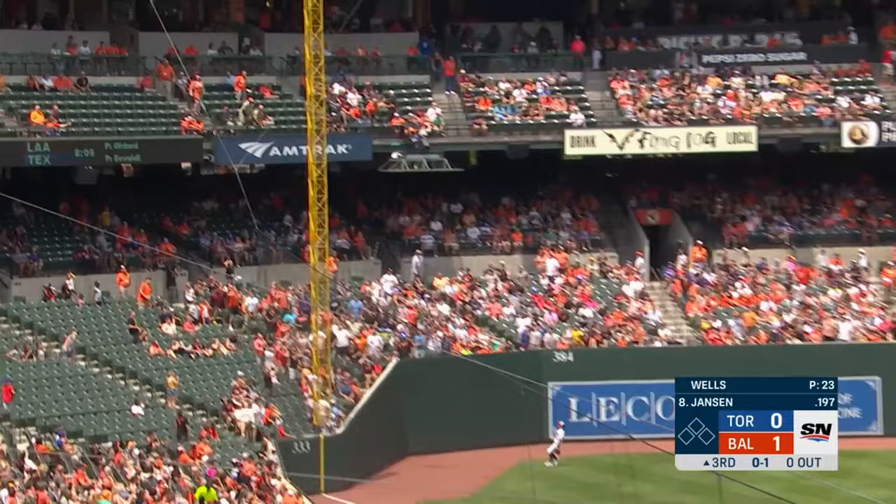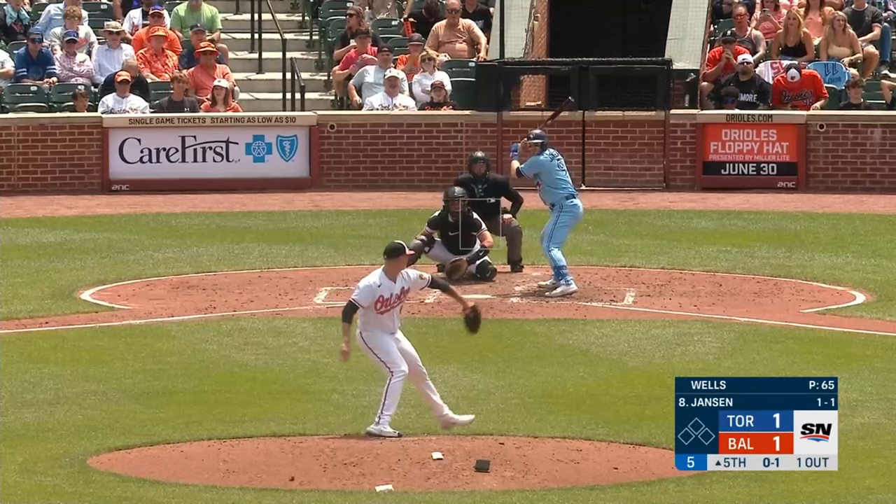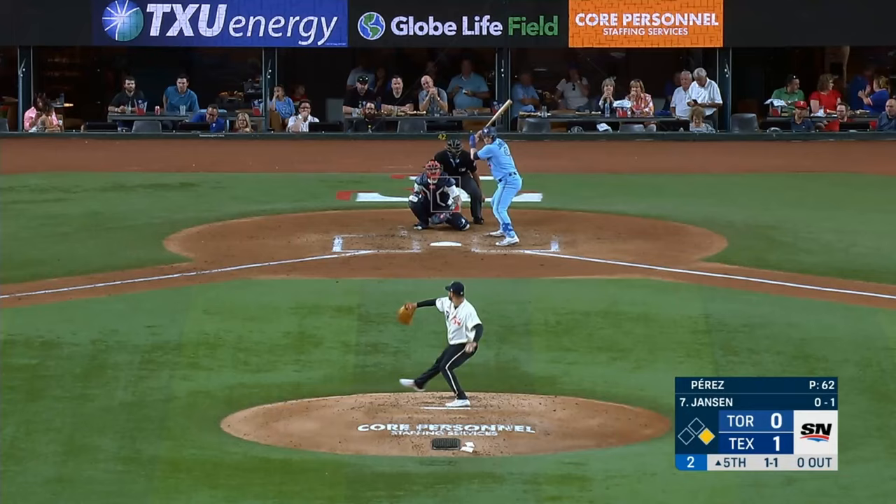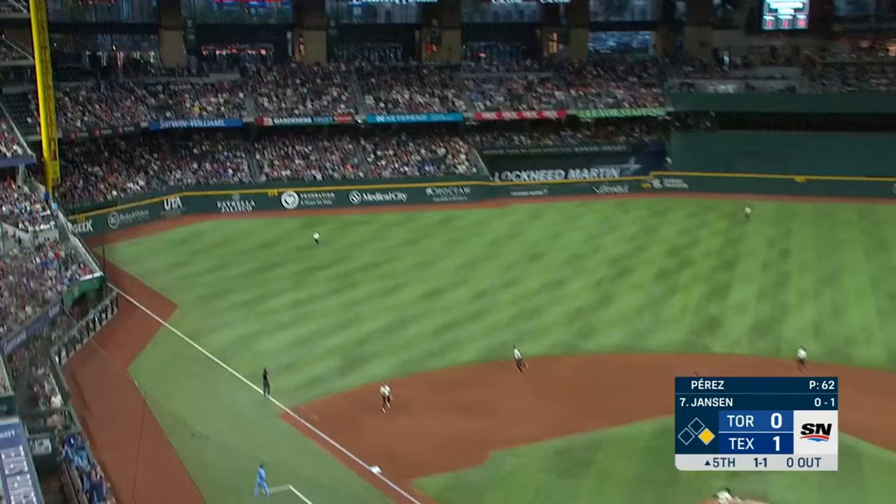And he gets into this one — hits it deep towards the left field corner — and it is fair, and it is gone! And he's hit another one hard — to deep left — and it's gone.